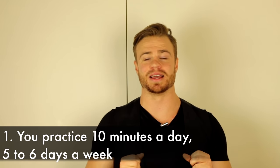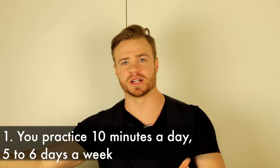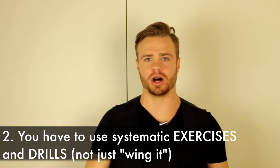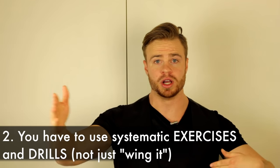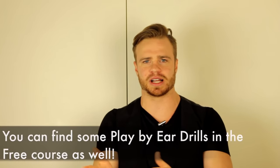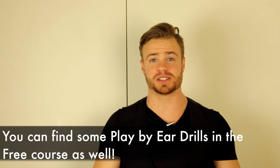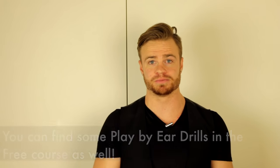Just like with technique, you have to practice five to six days a week, ten minutes a day — you can't practice an hour one day and take the rest of the week off. The second caveat, which I learned the hard way, is you have to use play-by-ear exercises and drills. You can't just put on a song and try to learn it from zero. In college I took a class called Aural Skills that taught systematic drills, and within one semester — about four months — I was playing songs by ear.